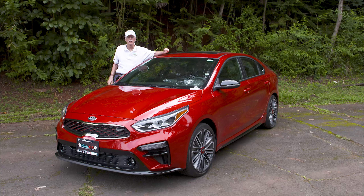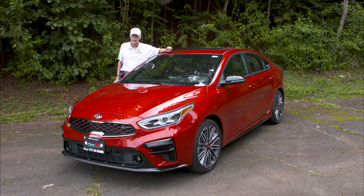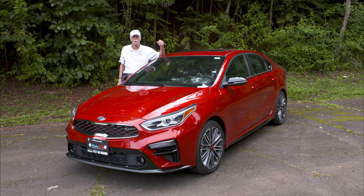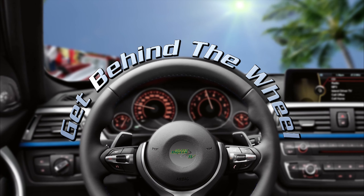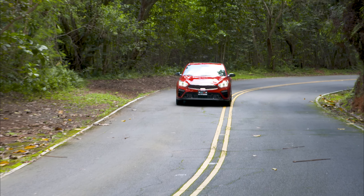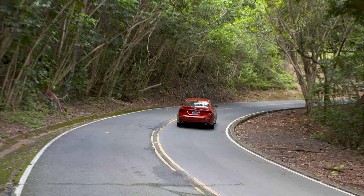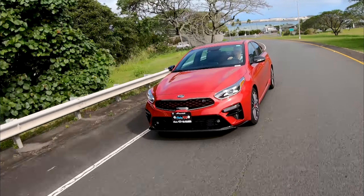Aloha. Last year, Kia did a major revision of their compact Forte sedan. But for 2020, they've added a new element: power. For 2020, Kia has added a real performance spin beyond its basic powertrain, and we're going to get on the road and show you what it's like.